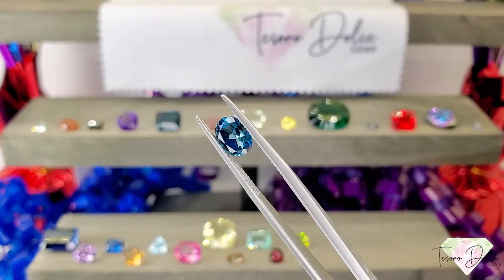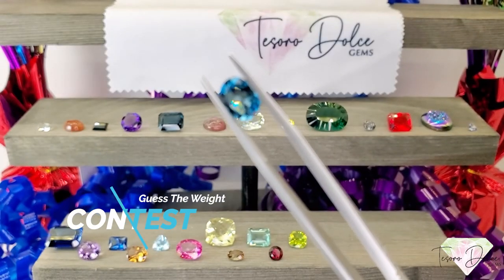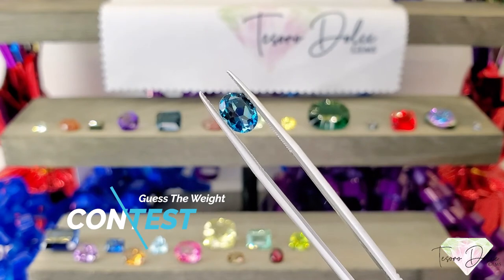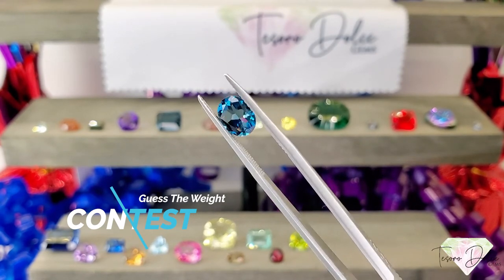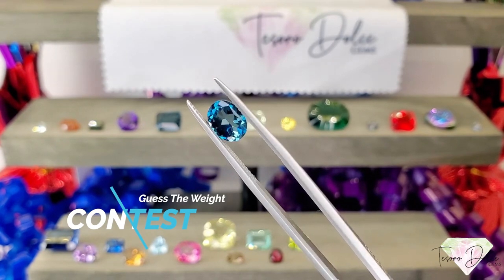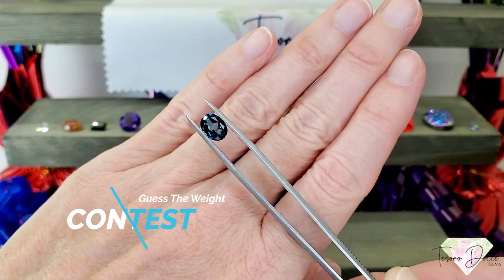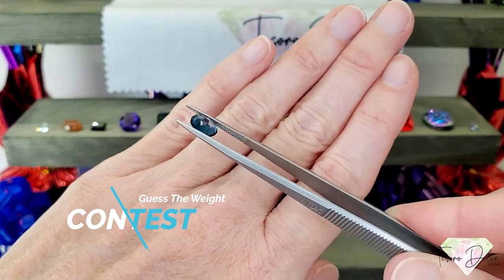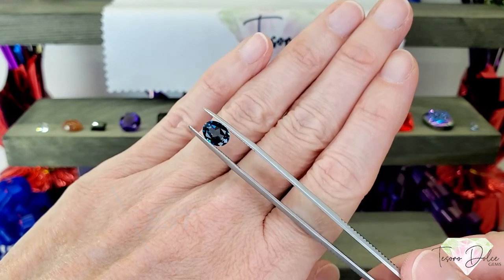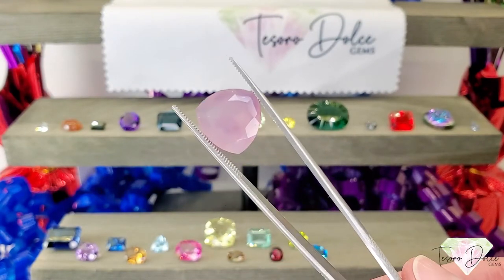Here we have our contest stone — an oval London blue topaz. If you guess the carat weight on this gemstone, or are closest to the carat weight, you will win this gemstone for free and we will ship it out in your next order. I'm going to show this next to my hand so you can get a better sense of the carat weight. Go ahead and add your guesses below, and good luck to everyone. This stone is just amazing.